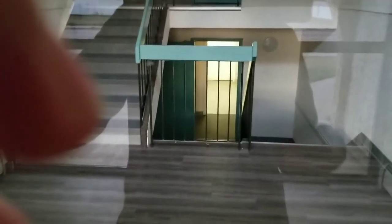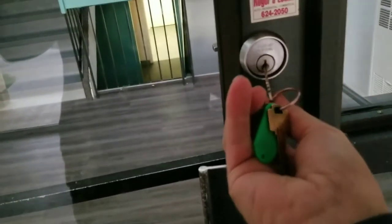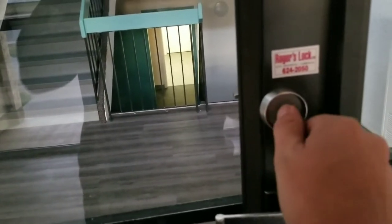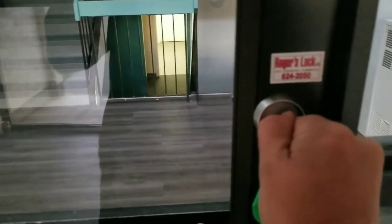We have to open the door with the key every time, so once you close the door it's locked. I guess it's for security reasons, but if you have your hands full, it's not very practical. We'll make it work.